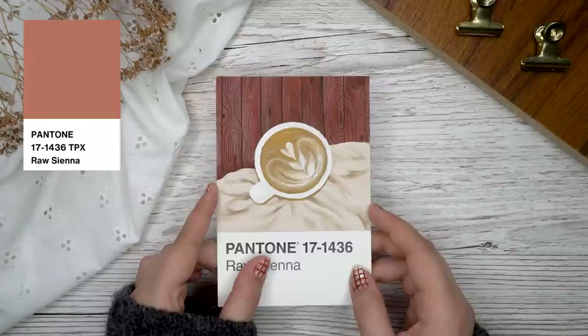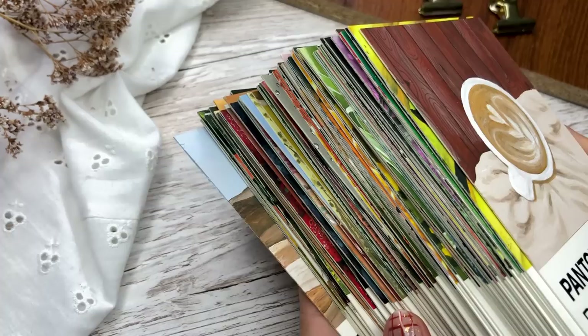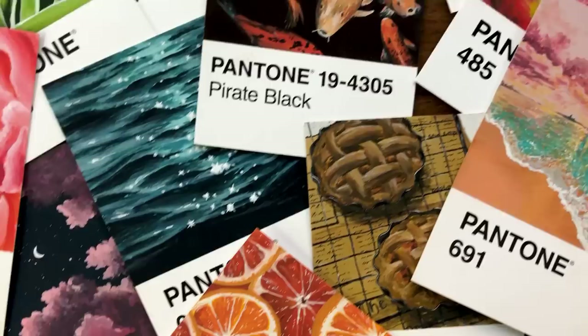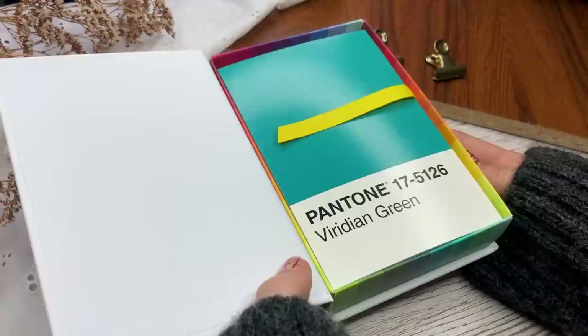I'm seriously so proud of myself for finishing all 100 paintings in a little over a year. I'm so happy that you decided to tune in for this video — please tell me your favorites in the comments. This journey taught me a lot and I think I will absolutely do it again in the future. I've already bought my new 50-postcard set which I think I'll start in the next couple of months. Remember to subscribe if you haven't already, leave a thumbs up, and leave your favorite green emoji in the comments so I know you watched until the end. Thank you so much for watching and I hope to see you in my next video. Bye bye!